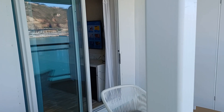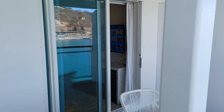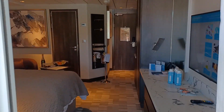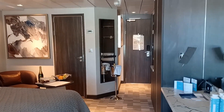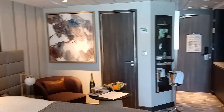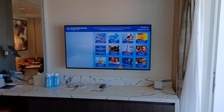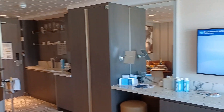You have plenty of storage, as well as a large closet, a safe, a mini bar, a coffee maker, and a hairdryer. The hairdryer is hidden in the first drawer, as we just saw.